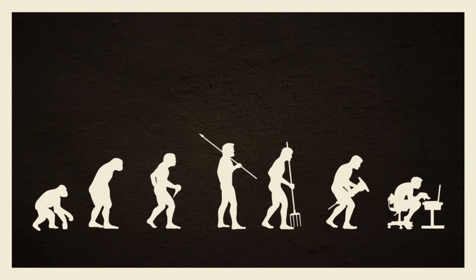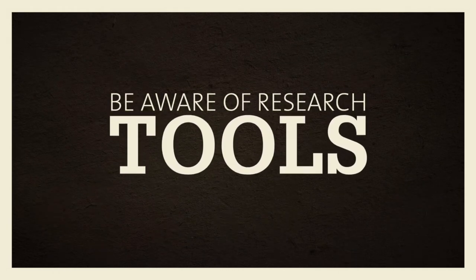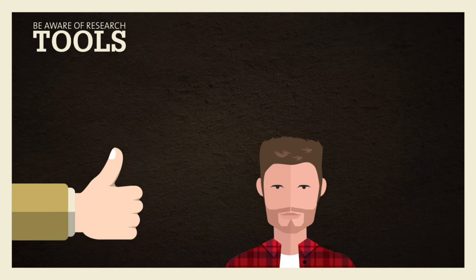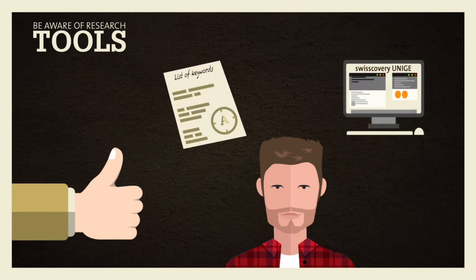Yes, Fred, research tools have evolved. So have other things. It's important to know about them so you can use them correctly. For once, Fred had made the right choice. He had prepared his list of keywords and used the right tool.